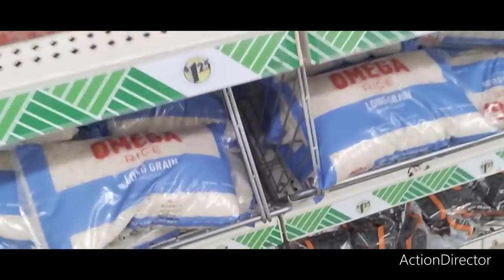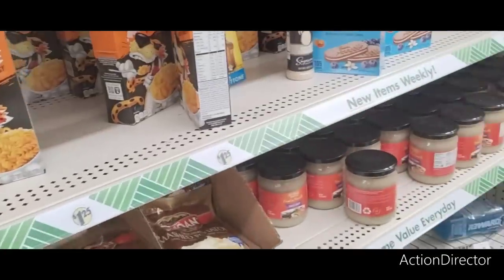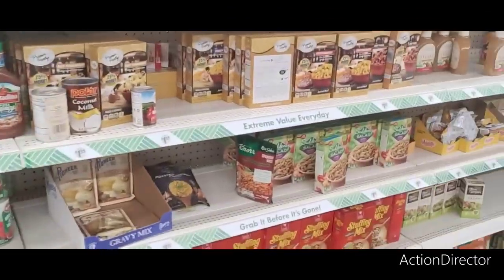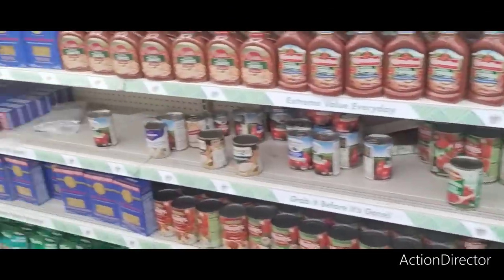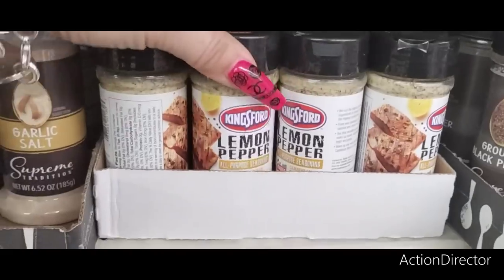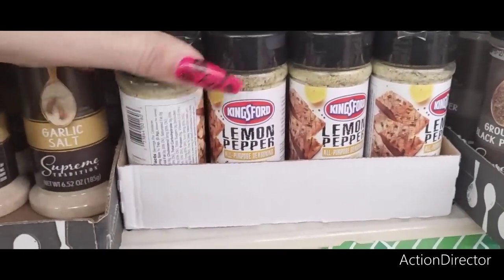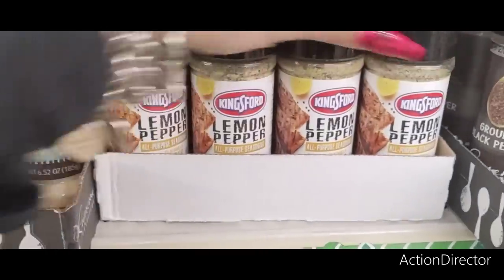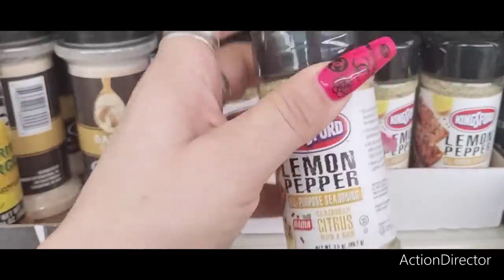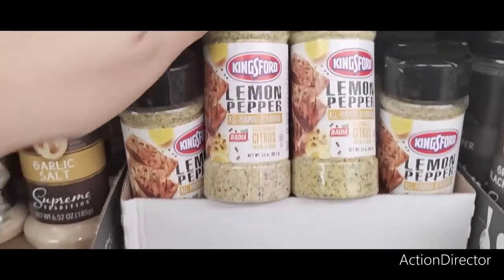They have long-grain rice, two pounds. We're going to have to hit another Dollar Tree. This is supposed to be a good Dollar Tree and it doesn't have anything out. I do have Kingsford Lemon Pepper, and that's a great name brand. For $1.25 that's not bad, because it's a lot more at the regular stores. I love Lemon Pepper.